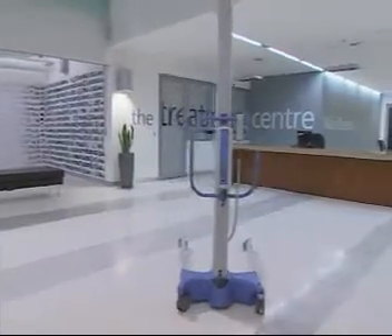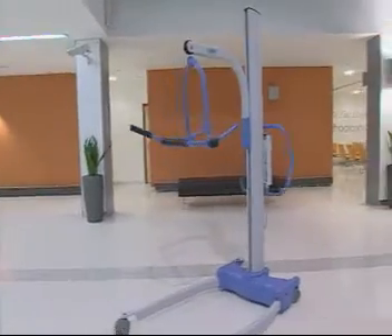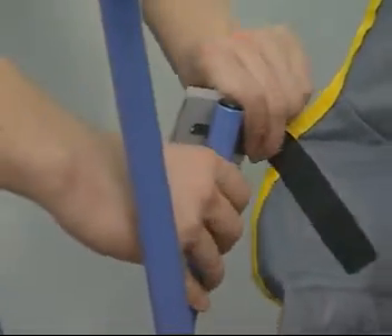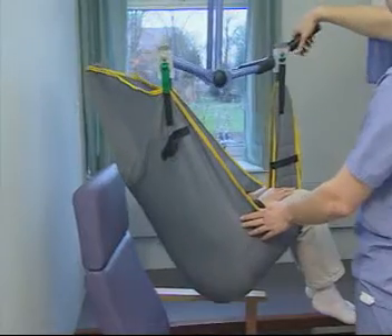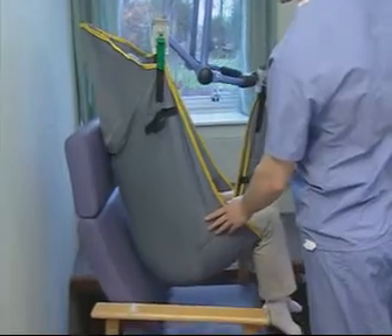The Stature is our flagship product and recognizes the true needs of the modern care environment. The Stature utilizes the patented Securi3 sling connection system and four-point positioning cradle. This allows the patient to be precisely positioned back into a chair without a secondary lift procedure.